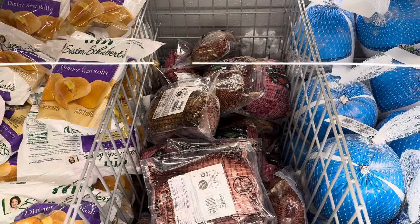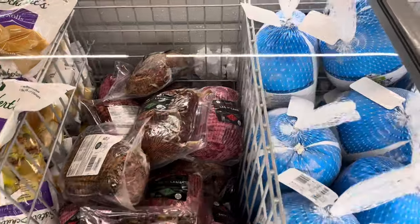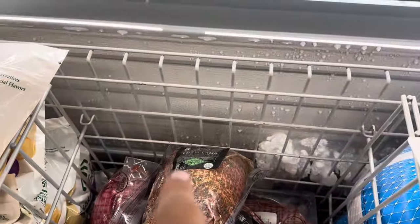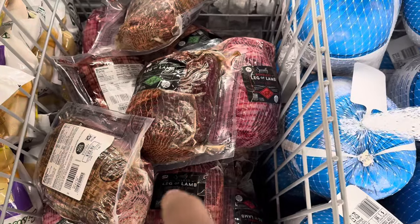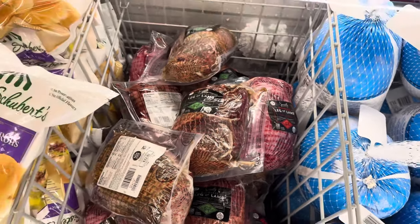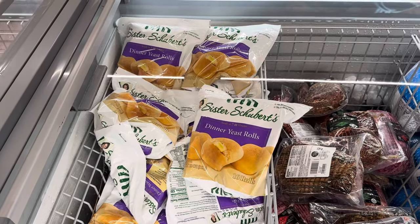Specially Selected lamb leg roast — rosemary and garlic, or unseasoned. So we have a boneless leg of lamb, and then this one with the green tag has rosemary and garlic going on. Sold per pound at $7.49 a pound. As a courtesy reminder, Easter is coming.